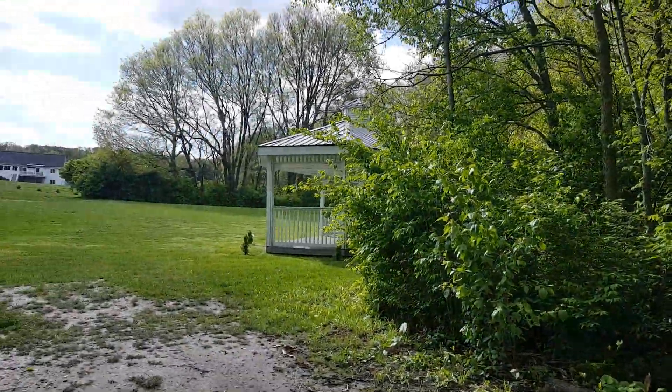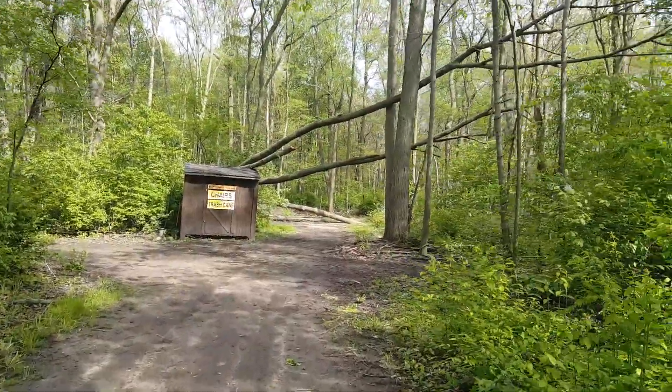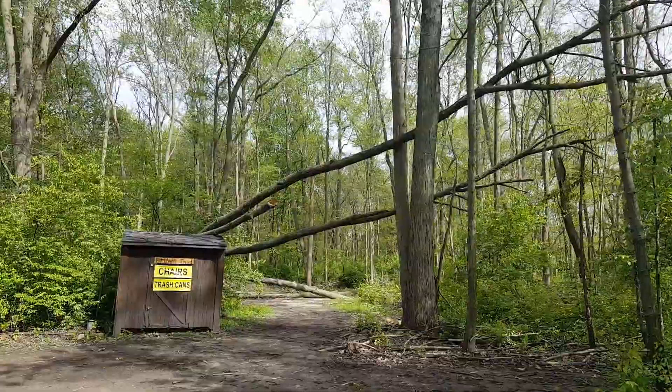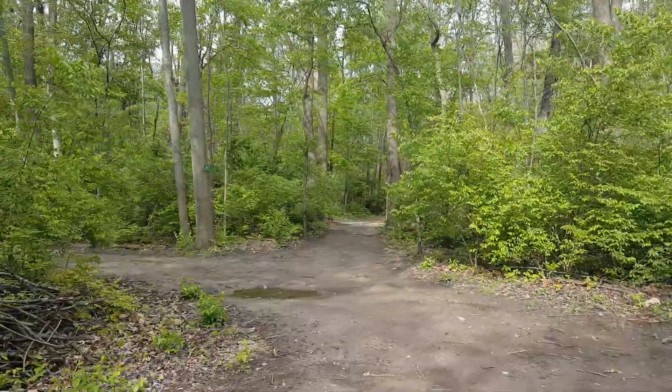I'm right by the gazebo at Brook Point on Main Trail, and you can see this winter we lost a couple trees. We're gonna try to get some of these cut up tomorrow and get them off the brown shed. That path right there takes you to Family Cove.